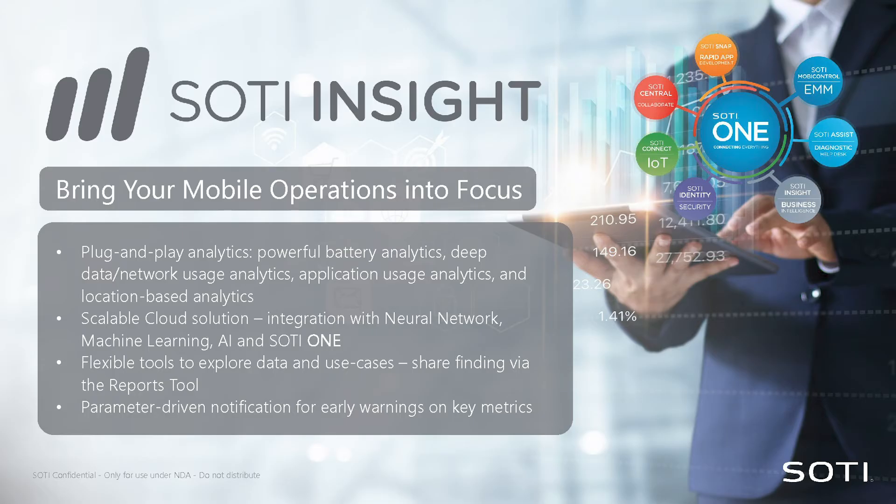SOTI Insight is our data-driven decision module. It basically collects data on what's happening on your Android devices — which apps are being used more frequently, whether there's a spike in app usage, whether someone is connected to a Wi-Fi and the signal is dropping, causing them to switch to 4G or 3G. That's where Insight comes into play.